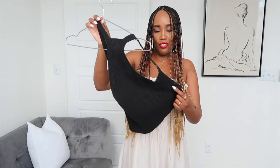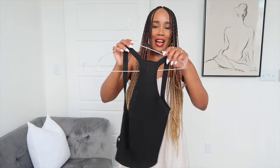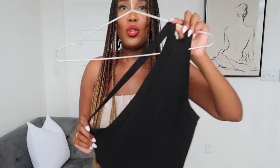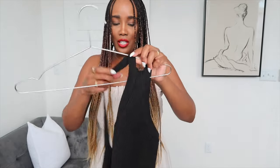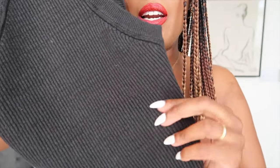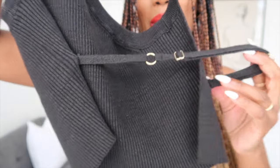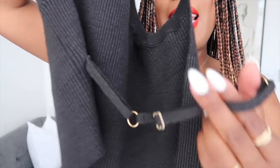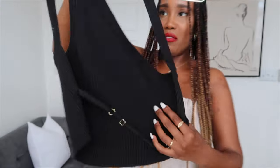I picked up this cute tiny top — this is a Jacquemus top. I just love the design of this; the straps go on one side of the shoulder — it's supposed to be like this. Very very pretty, it has this knit detail, and then the back — what I love the most — it is completely open and the only thing holding it together is this tie, and it is adjustable.